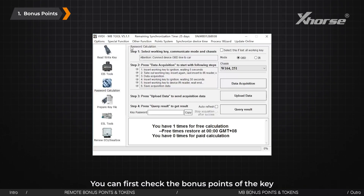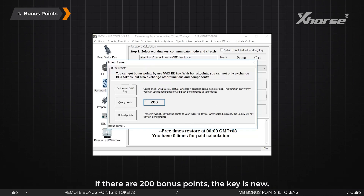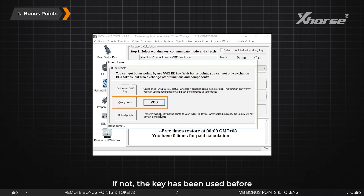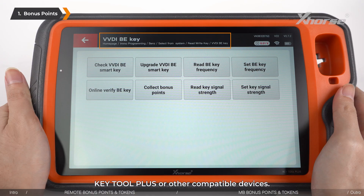You can first check the bonus points of the key in the points system in the VVDI MB software. If there are 200 bonus points, the key is new. If not, the key has been used before, which means no bonus points can be earned. You can also check it using Key Tool Plus or other compatible devices.